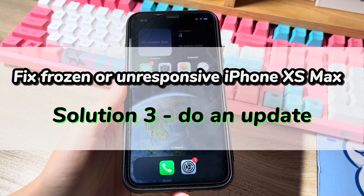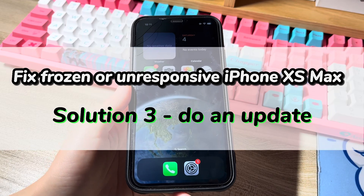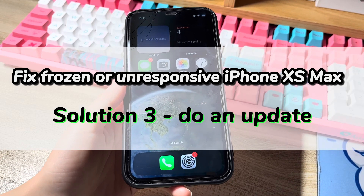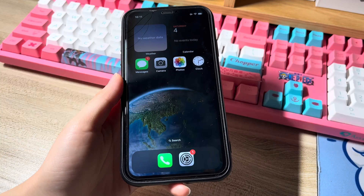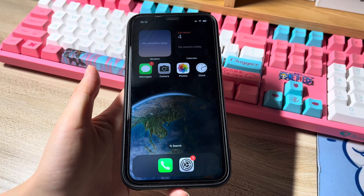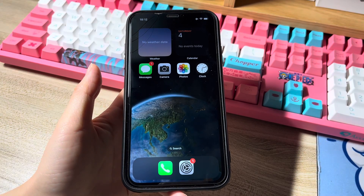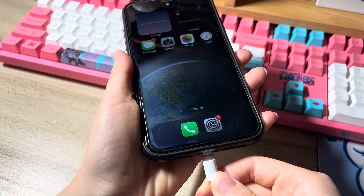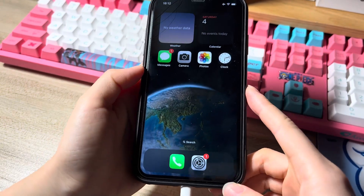Solution 3 is to do an update. If your iPhone XS Max gets frozen and won't turn off, you should do a software update. If you can't enter the settings app to update because your iPhone XS Max froze, you can use iTunes or Finder to upgrade. All you need is an Apple official USB cable, a Windows or Mac computer, and the iTunes or Finder application.